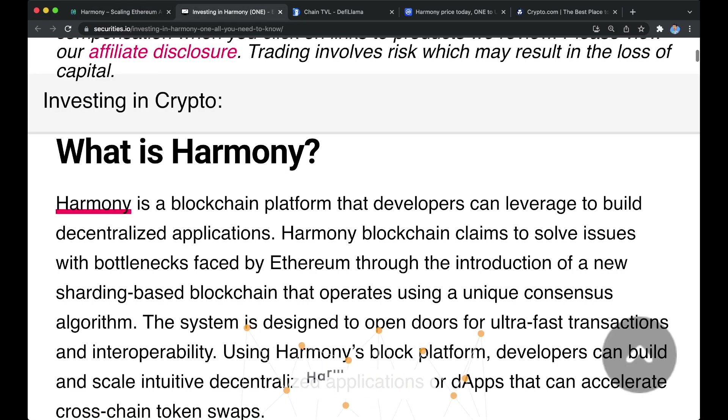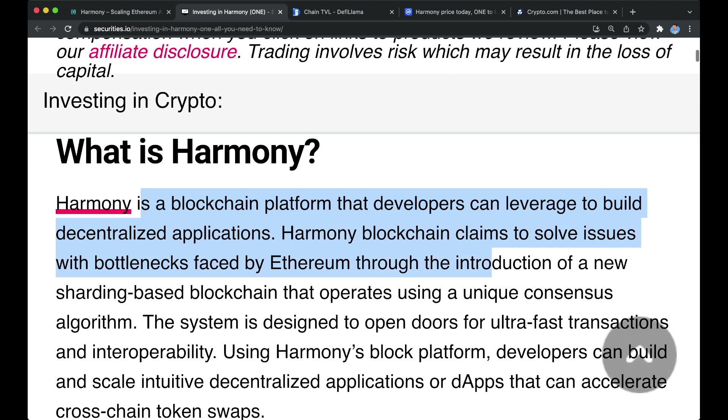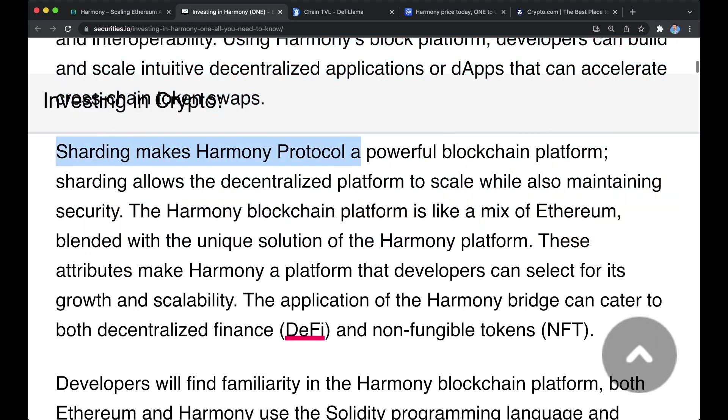So you're probably wondering what is Harmony ONE. Harmony is a blockchain platform that developers can leverage to build decentralized applications. Harmony blockchain claims to solve issues with bottlenecks faced by Ethereum through the introduction of a new sharding-based blockchain that operates using a unique consensus algorithm. The system is designed to open doors for ultra-fast transactions and interoperability. Using Harmony's block platform, developers can build and scale intuitive decentralized applications, or dApps, that can accelerate cross-chain token swaps. Sharding makes Harmony protocol a powerful blockchain platform, allowing the decentralized platform to scale while also maintaining security.